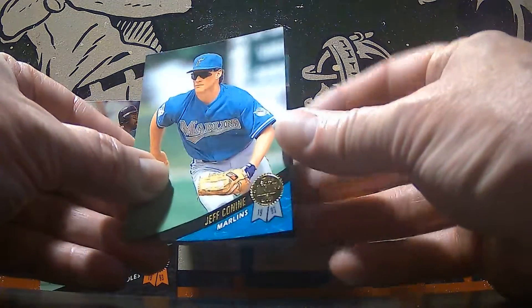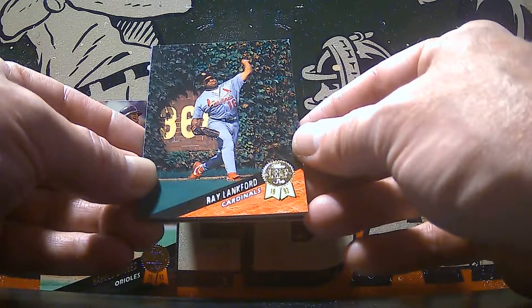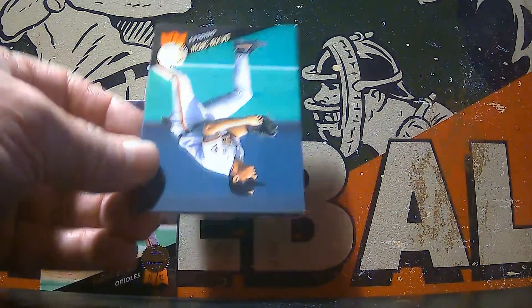There's Jeff Conine of the Marlins. Ray Lankford of the Cardinals — he must be there at Wrigley, got the ivy on the wall back there. Nice backdrop.